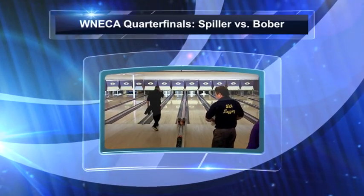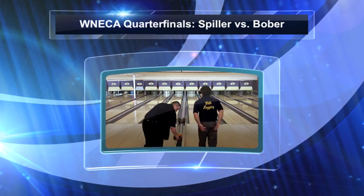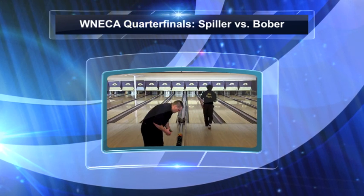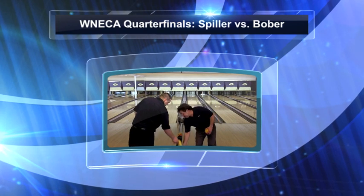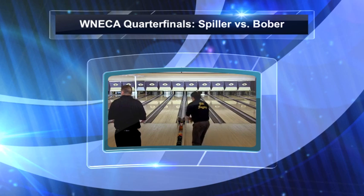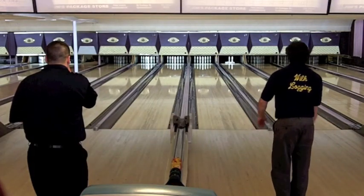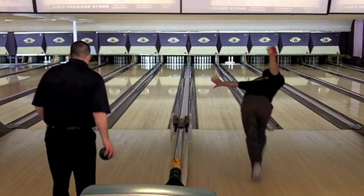Welcome back to Canal Lanes for the quarterfinal match of this WNECA event. This one is going to feature Aaron Spiller, who just won an exciting match against Brian Mayer, and he'll be against Rich Bober, who was the third seed in qualifying. Let's see how Aaron can come off the follow-up of that match, which he won 148 to 147.